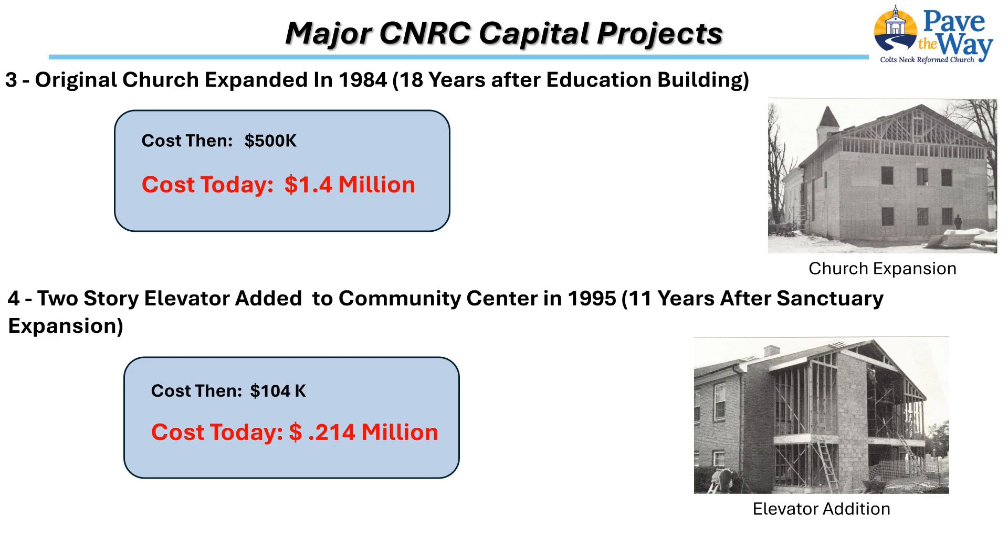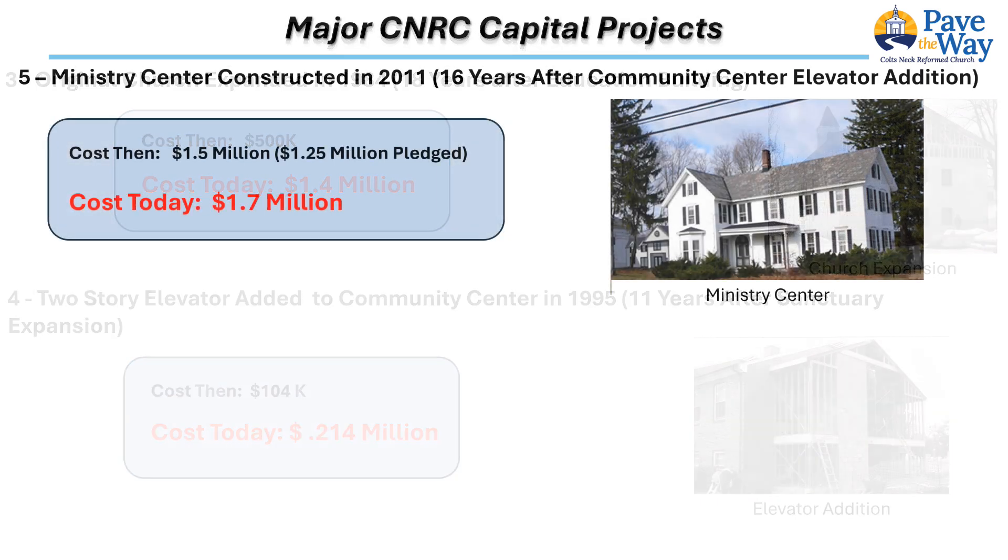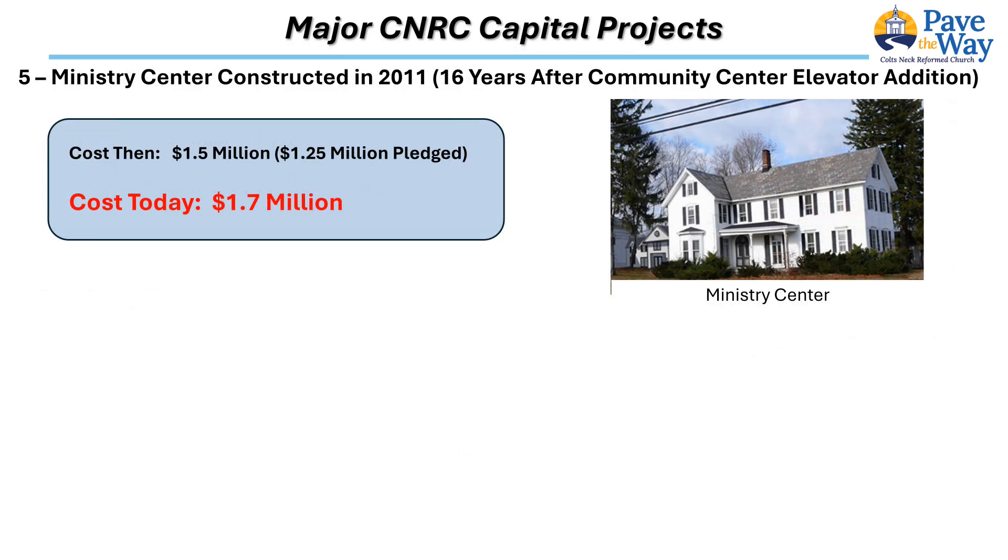The cost in 1995 was $104,000, which is approximately $214,000 in today's dollars. For the last 29 years, the elevator has permitted access for all congregants and visitors during Sunday activities and weekend community programs. No doubt it will continue to provide access for many years into the future.